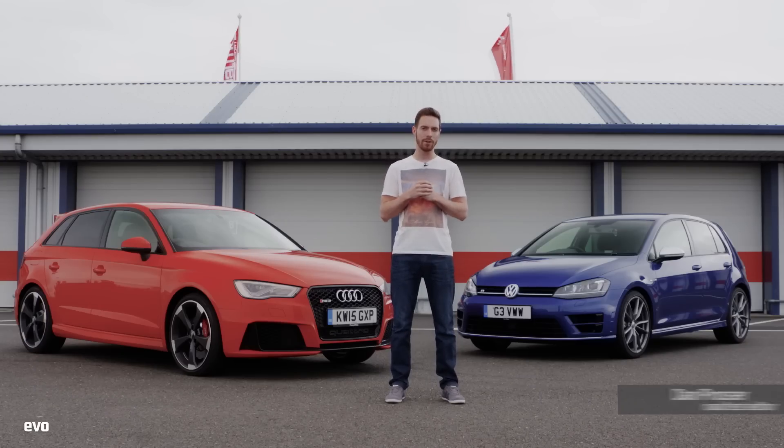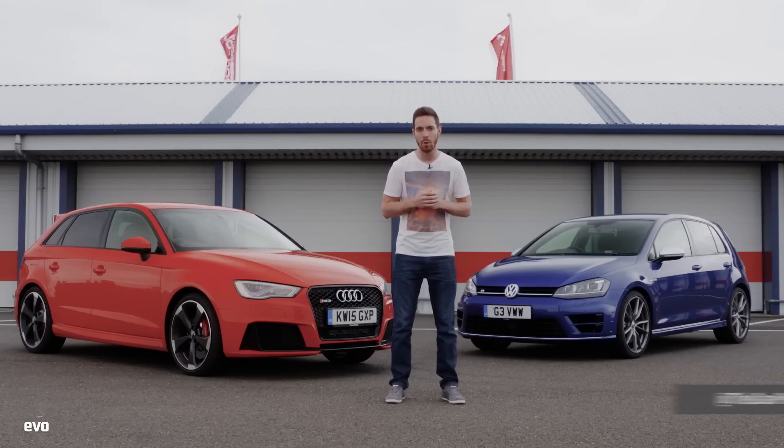Audi RS3 takes on VW Golf R. We're going to set lap times to work out which one is faster, but first, which one is more fun?